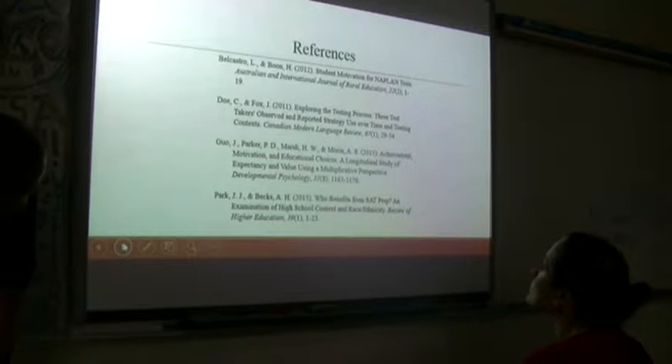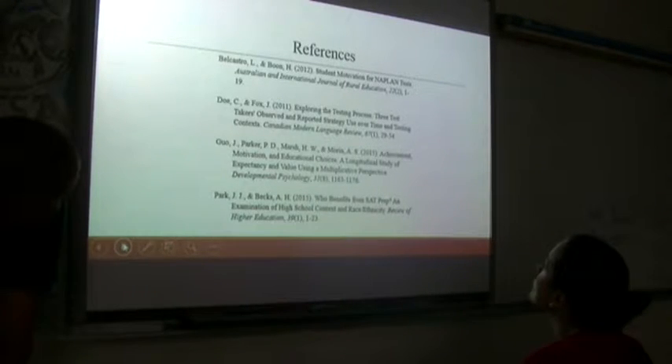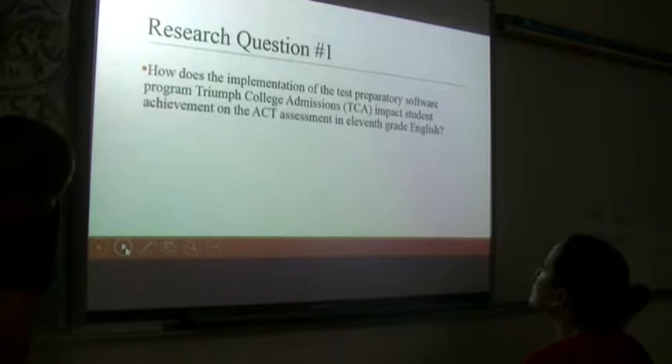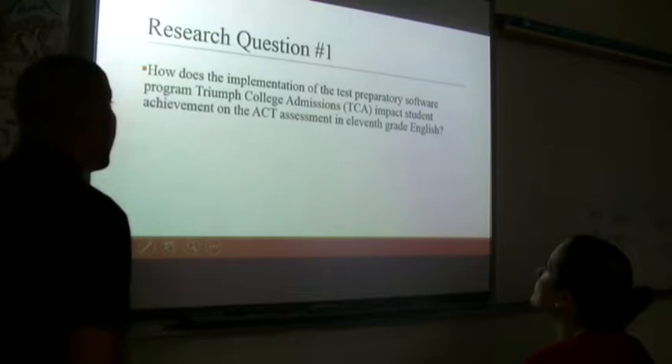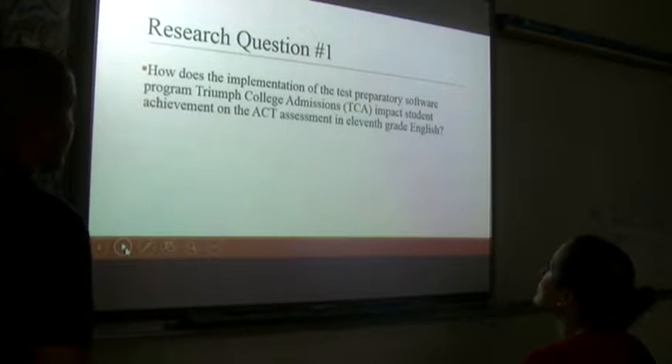These are four references we used, ranging from 2011 to 2015. Research question number one: How does the implementation of the test preparatory software program Trial College Admissions — TCA — impact student achievement on ACT assessment in 11th grade English?